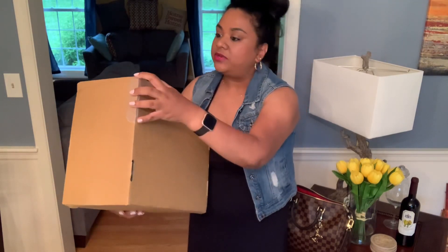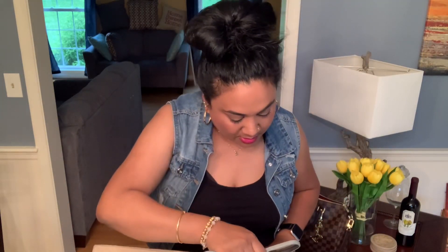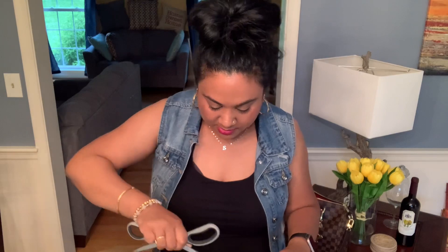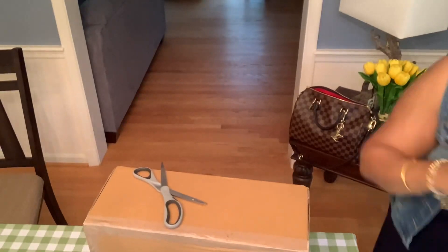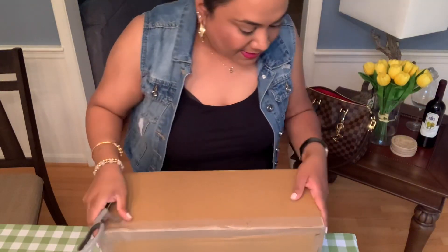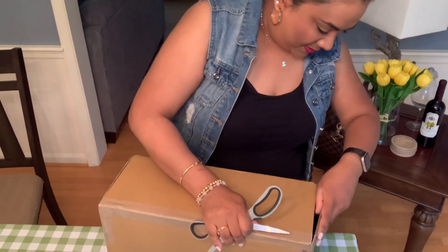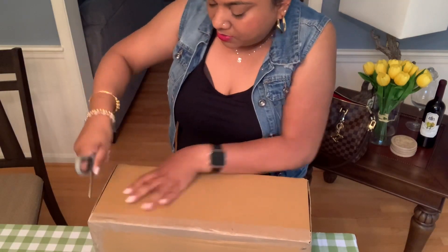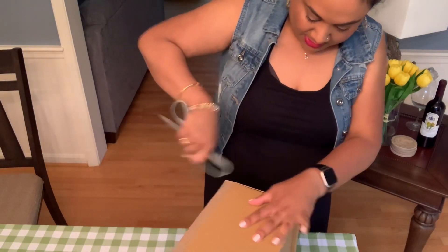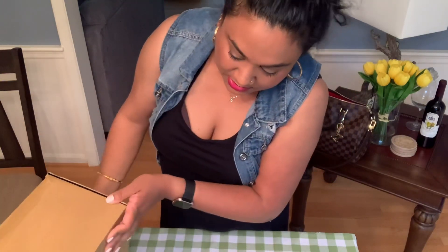I'll show you right here, I'll try to at least — it's closed pretty well. We open it on this side. I'll take you down so you can see, otherwise that would be a weird unboxing. It's a company I ordered from for the first time and I'm excited to see how it's going to look.